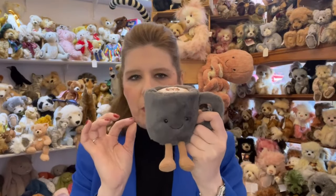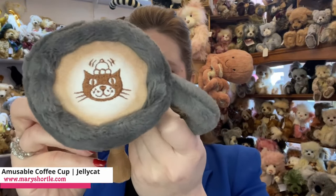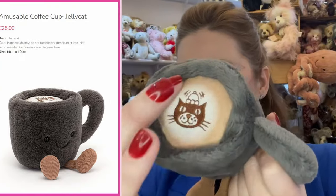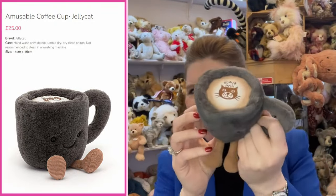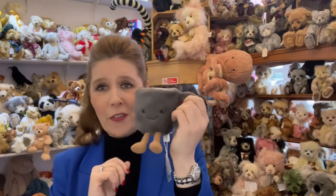Moving on to the Amusables — we know how many of you love them, because if it's a hard day at work and you pick up that coffee cup or that bob of tea, it really just makes you smile. Loving the new coffee cup for this year — absolutely stunning, a little bit larger. What's so special about this one is the embroidery — it's the signature logo on the top, all embroidered, and it looks really authentic, just like coffee with a bit of cream on top. Coming in at £25, it's a must-have to sit on the office desk.